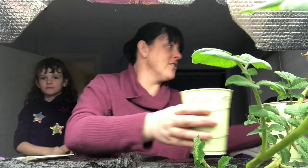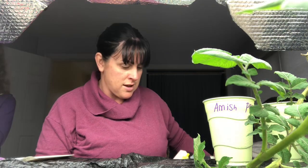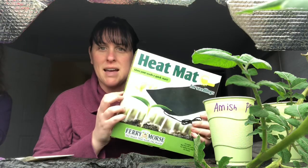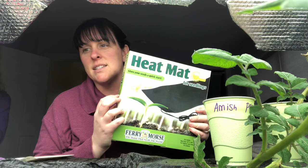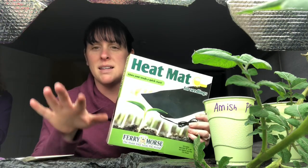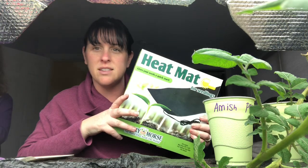The other thing I have here that I'm going to try this year — I've never tried before — is a heat mat, because sometimes my tomatoes do get a little leggy even though they do really well once I transplant them outside. I'm going to use a heat mat to see if that makes any difference. Some will be on a heat mat and some won't, and we'll see how they do.